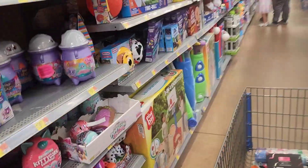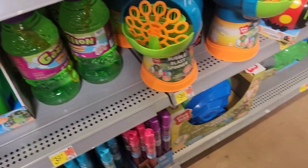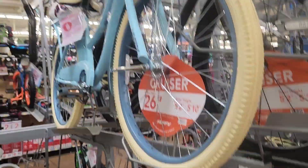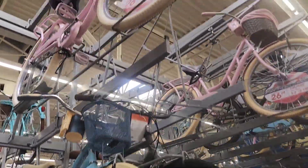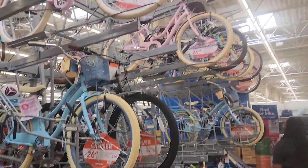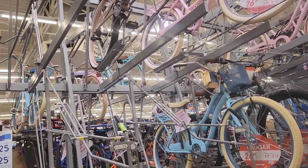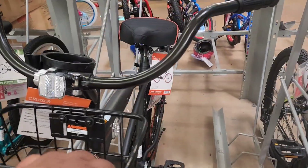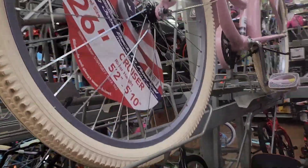Oh, they got my favorite bubbles — I'm going to get those! Now we're looking at bikes. She wants a bike with a basket. This one is cute, they have a pink one and a rose gold, but the rose gold doesn't have a basket. This one's cute but the basket is a little small; the other one has a bigger basket. I'm going to get her a bike — she really wants one.